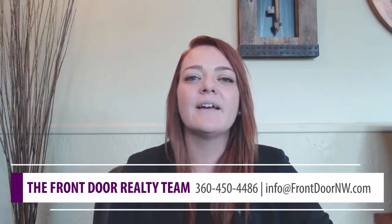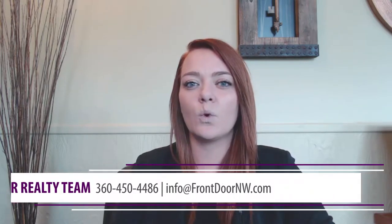Hi guys, Michelle Meyers here, Buyer's Specialist for Front Door Realty, and today we're going to talk about strategies to writing a competing offer in a bidding war situation.